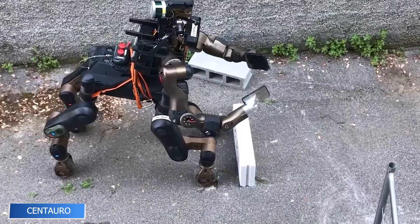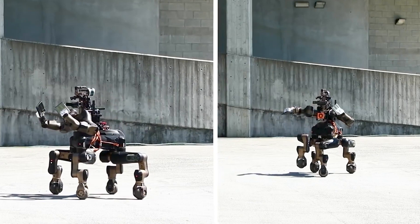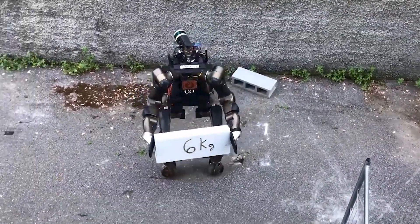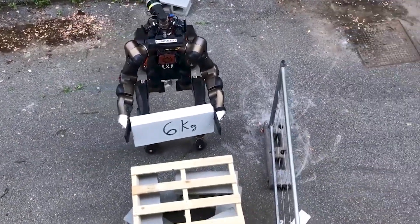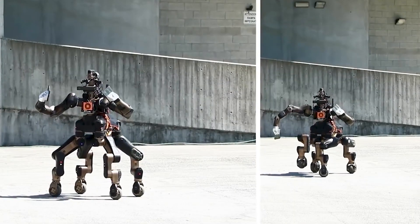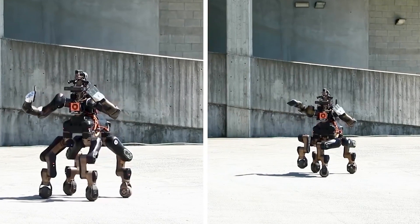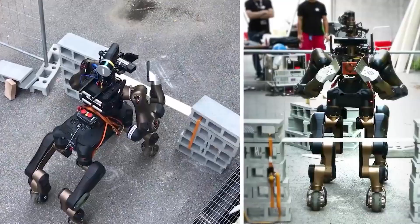Built like a mechanical centaur, Centauro is a disaster response robot with the torso of a human and the legs of a machine. Each leg offers six degrees of freedom, allowing it to walk through uneven terrain and remain stable in hazardous environments. Its arms are capable of lifting 11 kilograms and smashing through debris. Developed under European Commission funding, Centauro is designed for collapsed buildings or industrial accidents, operating for over two hours on a full battery to rescue, inspect, or demolish obstacles.